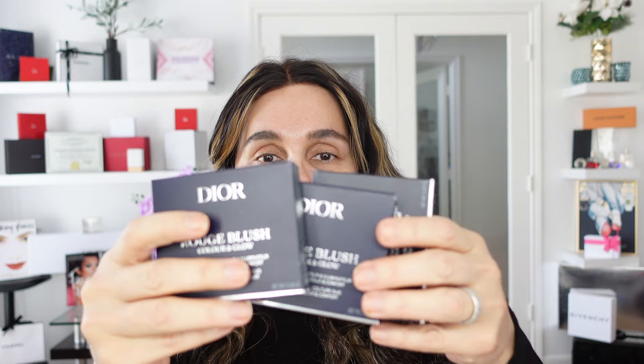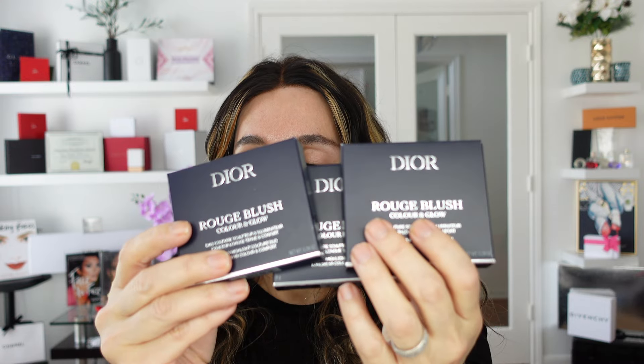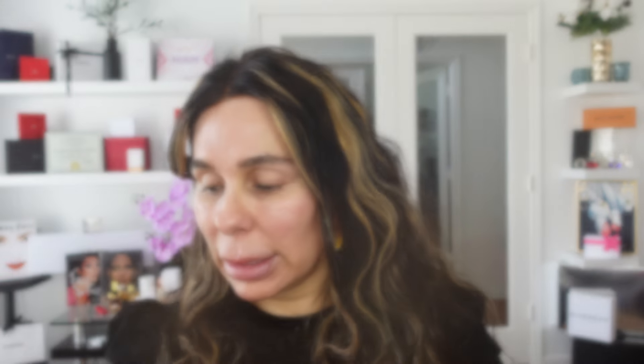I invite you kindly to subscribe, like, and comment on my channel. If you're thinking about investing in some of these products, here you're going to see the demo. I have mature skin, blemishes, capillary veins, and large pores. The products we're going to perform today are all from Dior — the Dior Forever foundation stick, the Dior Forever bronzer stick, and a rouge blush product. I got three shades out of five.